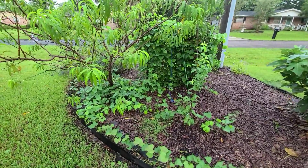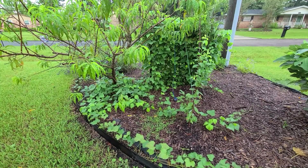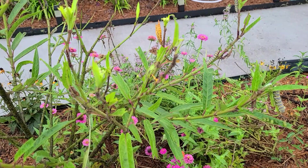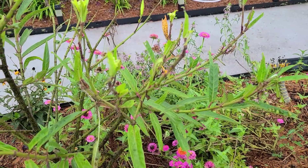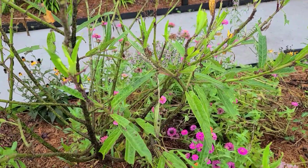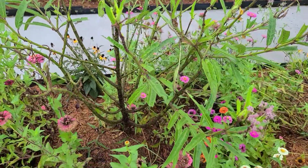My trellis held up — hooray! When I say it was raining, it was hard. I couldn't sleep, it was raining so hard. The monarch caterpillars are no worse for the wear; it's like they didn't even know it rained. The rain probably knocked some of the aphids off of here, which would be great.